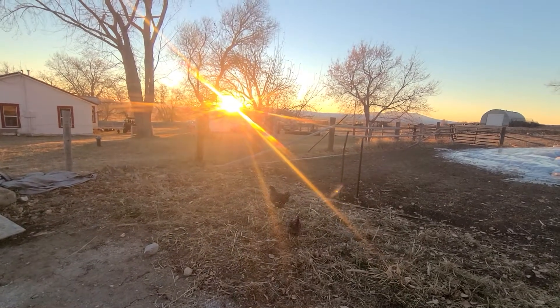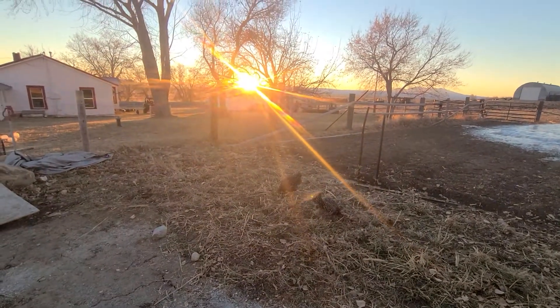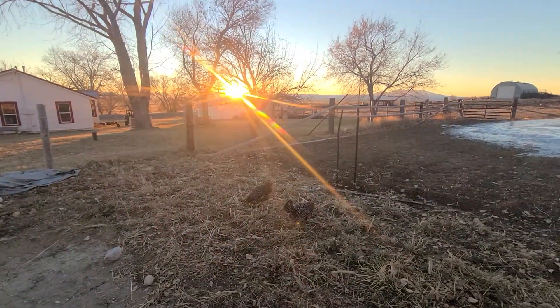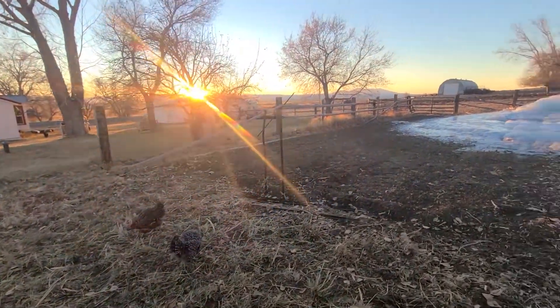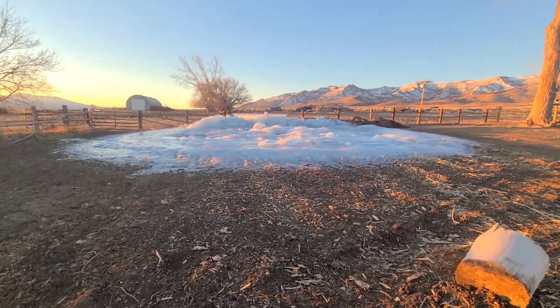So it is December 7th, 2020. Came out this morning to check the greenhouse — got a video up on YouTube about that. But I wanted to share with you this glacier we have growing in the garden.